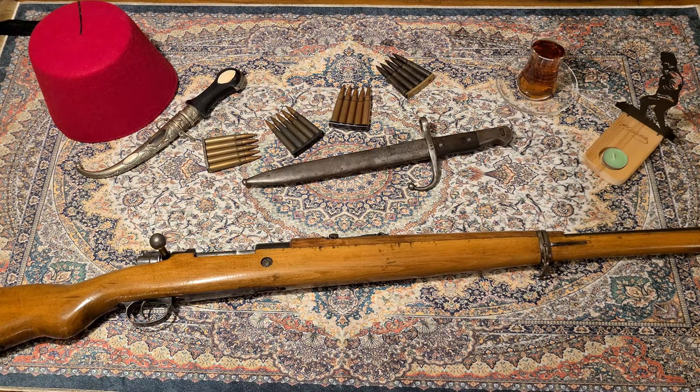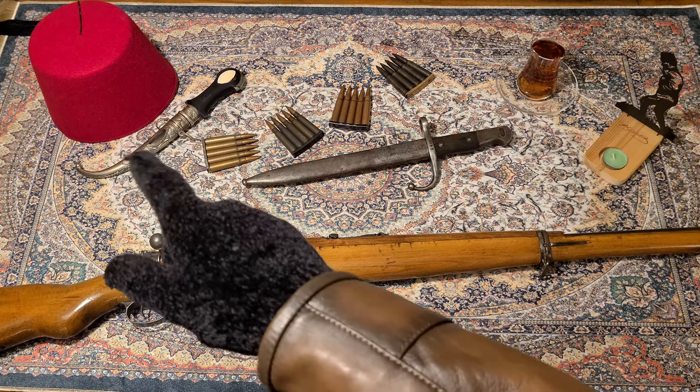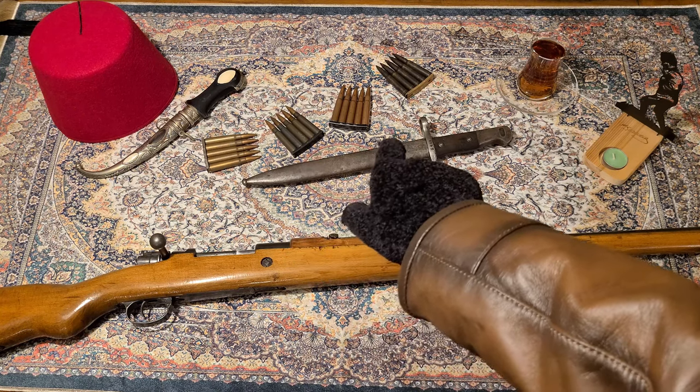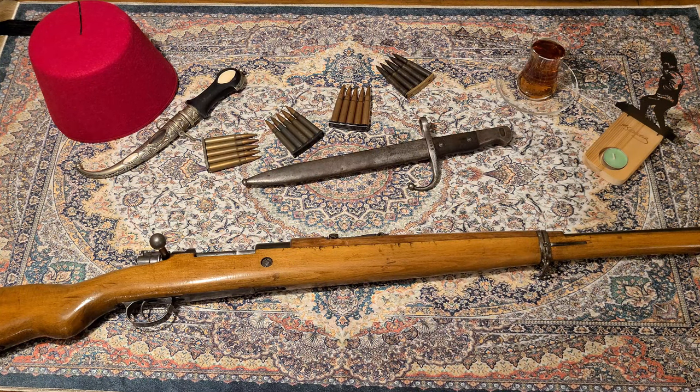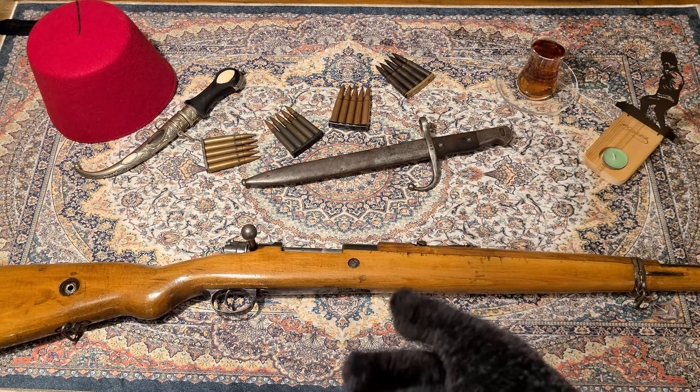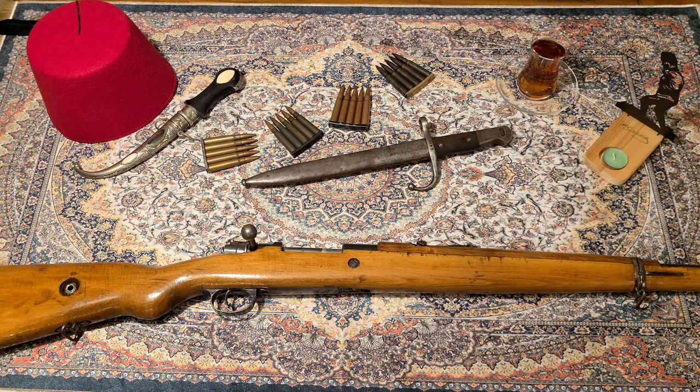So we've got the Turkish Mauser here. As you can see I've got my Turkish thing set up as well as some different 8mm Mauser there on the table. The Turkish M38 Mauser is chambered in 8mm Mauser, or to be specific, 7.92x57.